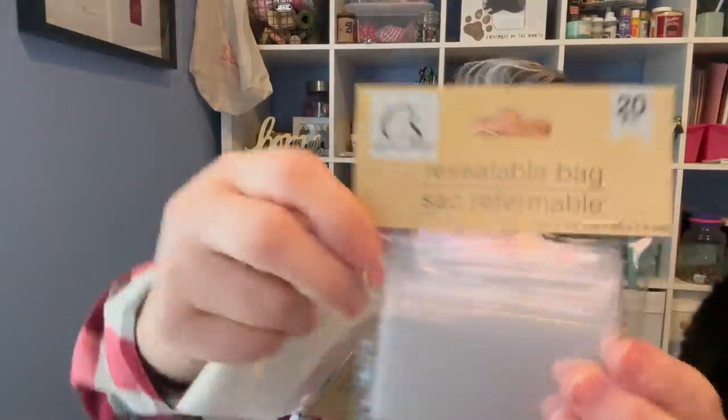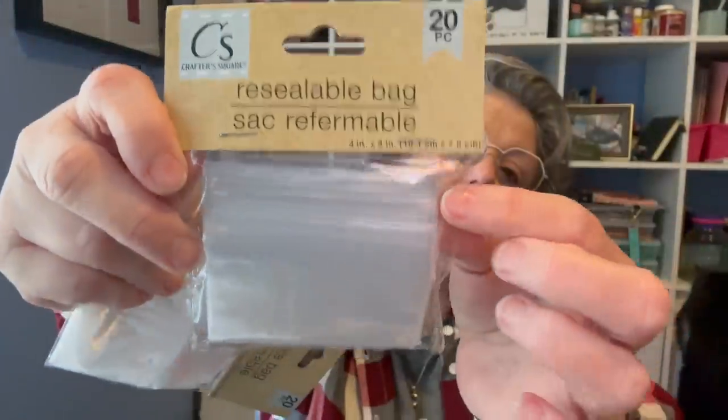I grabbed these 20-piece resealable bags. I use them for a few things — I use them when I put little gifts in for my cross stitch retreat. But I also use them to put medicine in when I'm traveling and they don't take up as much room as the plastic pill containers. One day's dose of medicine goes in a bag and then I just toss it when I'm done. These are great for that.